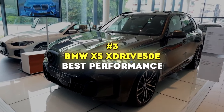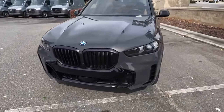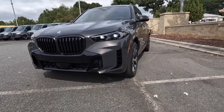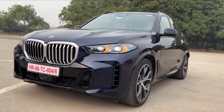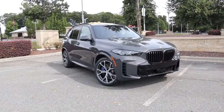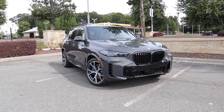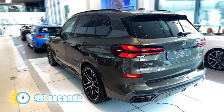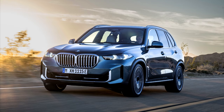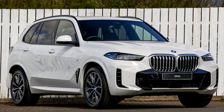Number 3: BMW X5 xDrive50e — Best Performance. The BMW xDrive50e is the plug-in hybrid that comes with all-wheel drive as standard and a turbocharged inline-six paired with an electric motor that together put out a whopping 483 horsepower. Helped by a very good 8-speed automatic, the X5 xDrive50e zips from 0 to 60 in a zesty 4.6 seconds. Driving it is like a dream — smooth, sticks to the road like glue, especially around tight corners, and the steering is spot-on.